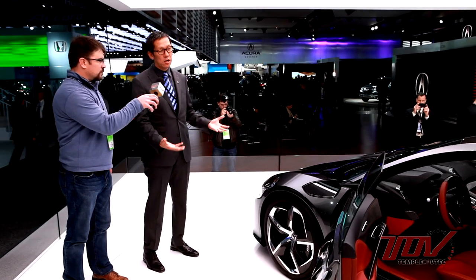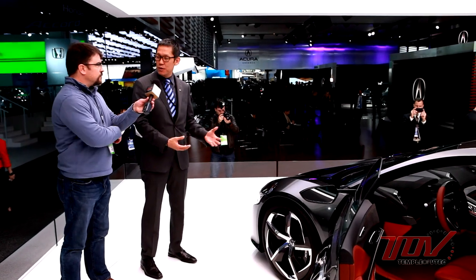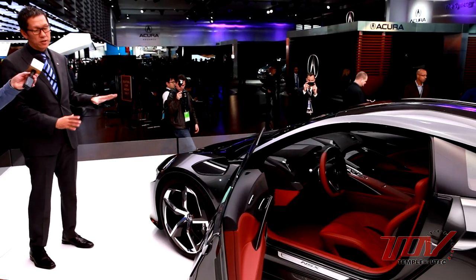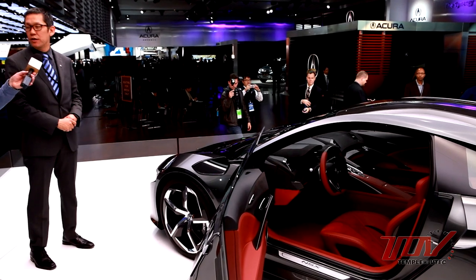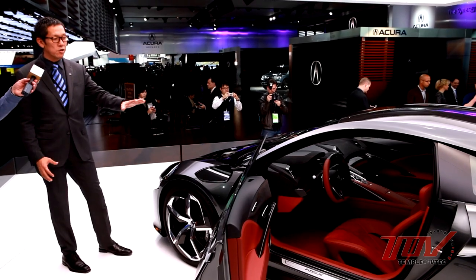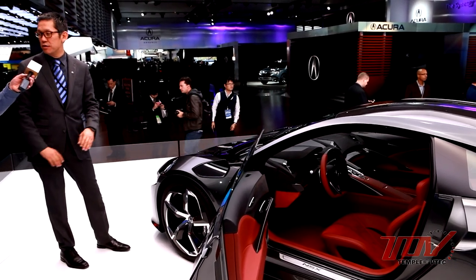As we get closer and closer to the production model we get more and more production-type hardpoints that we have to put into the vehicle, so this is one step closer to what it could be in the future. The biggest thing this year is we came in and showed off the exterior last year, but the interior is one of the highlights of this show.